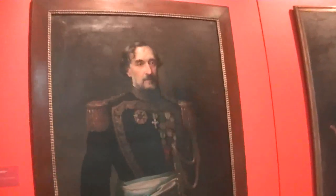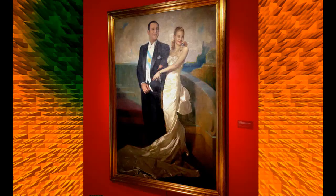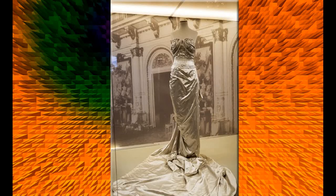En la parte del museo que da al Río de la Plata encontraremos los restos de los muros de ladrillos del siglo XIX. Detrás de cada uno de estos muros hay cuadros de hechos y personajes históricos, como por ejemplo la pintura que retrata al general Juan Domingo Perón con la banda presidencial junto a Evita. A su lado está el vestido blanco que vemos en el cuadro.